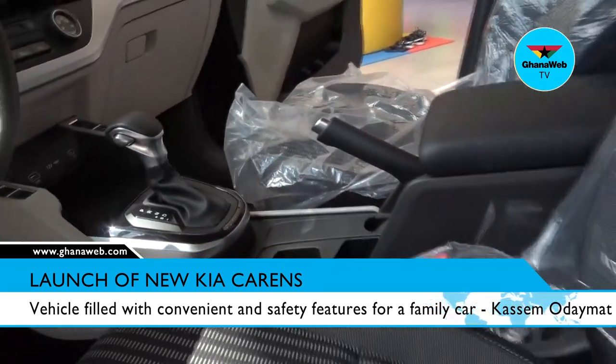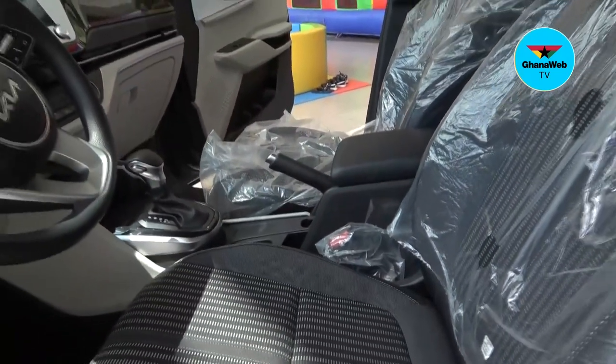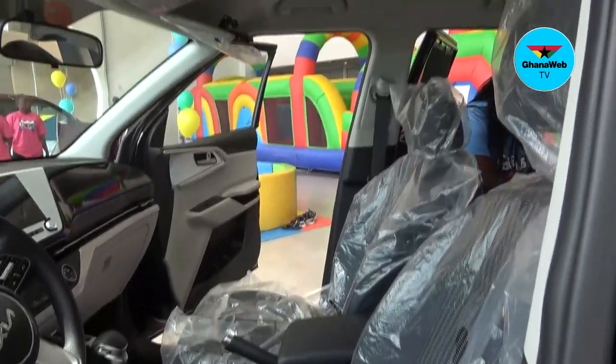It's a fun car, it's a family car. It's filled with good convenience features for the day-to-day of the family and the driver, and at the same time it's filled with a lot of safety features that are very important for a family vehicle.